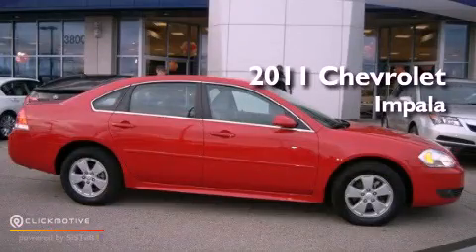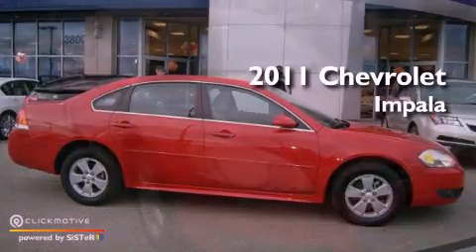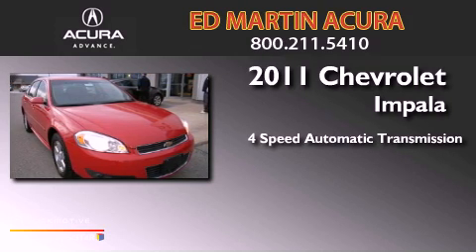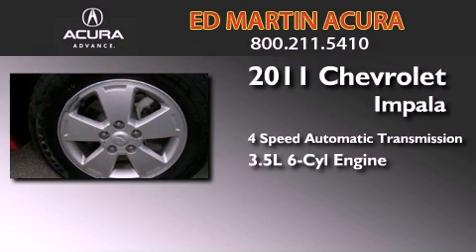This is a 2011 Chevrolet Impala. This four-door sedan has a four-speed automatic transmission and a 3.5-liter V6.